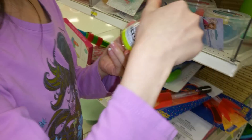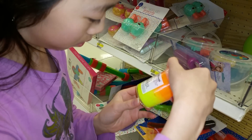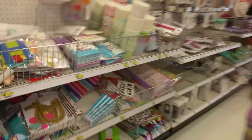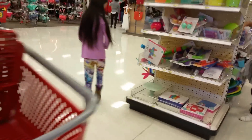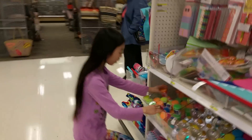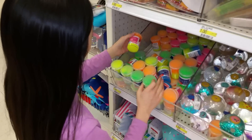How much is it? It's right there. One dollar! They usually have them in the front, so we'll keep looking to see if they have other colors. Oh my gosh! Oh my gosh! Yeah, there you go. That's where they all are.